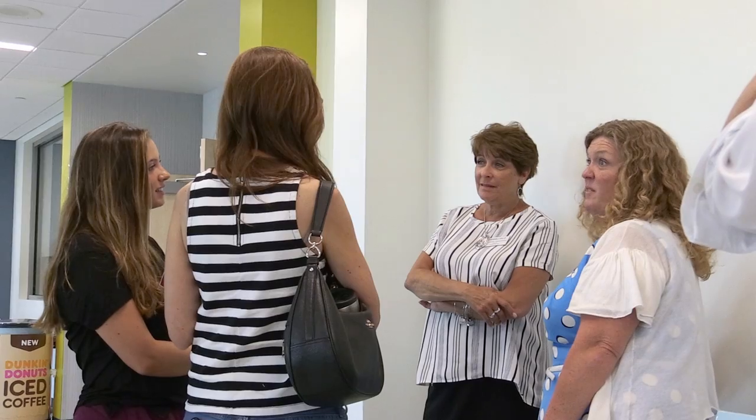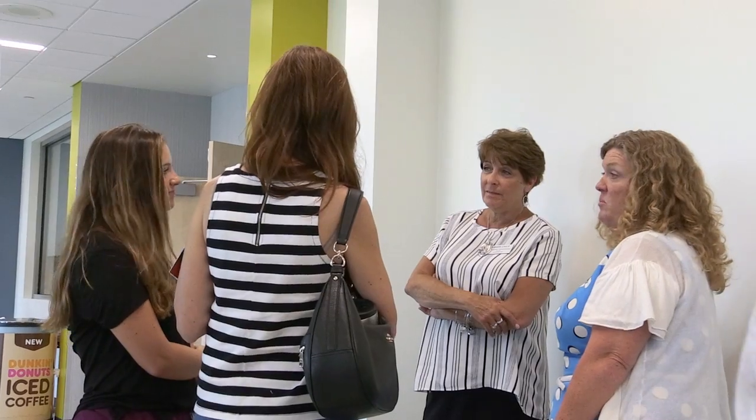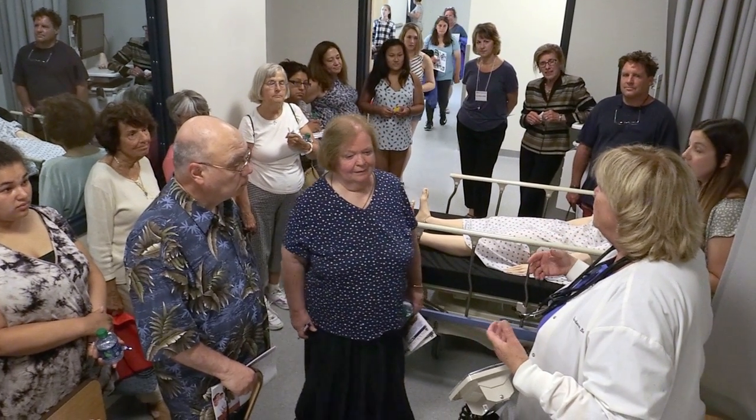We have about 600 students here currently and we anticipate significant growth at the center over the next few years. In our Student Success Center, students can also get all the academic and success help that they need to succeed at Brookdale.